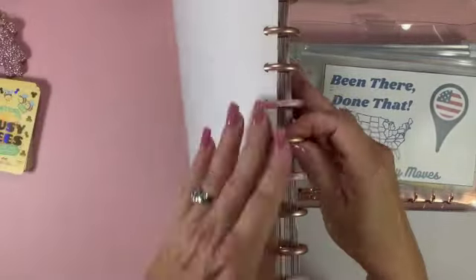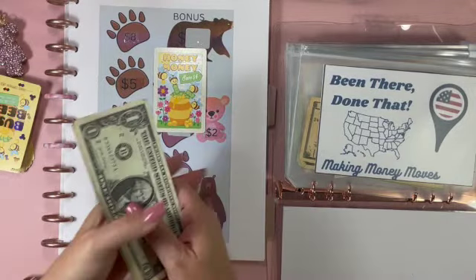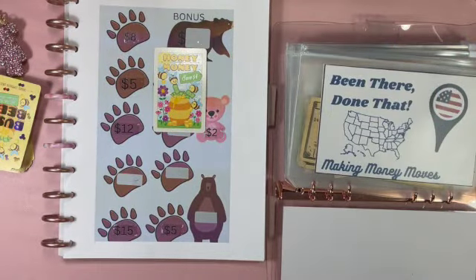Let's move on to my Bear challenge, but first let's pull a Busy Bee card. 'Honey Money - save four dollars.' One, two, three, four - put that behind there.